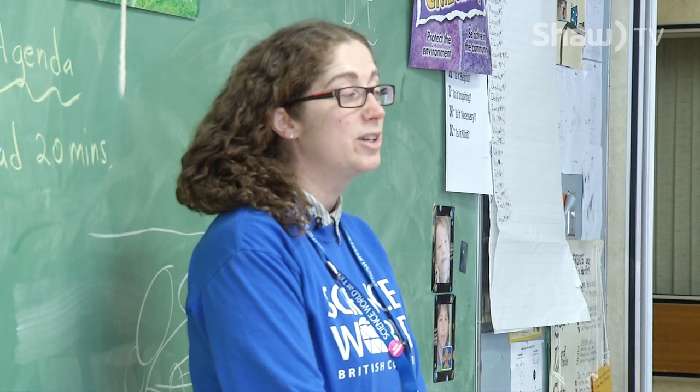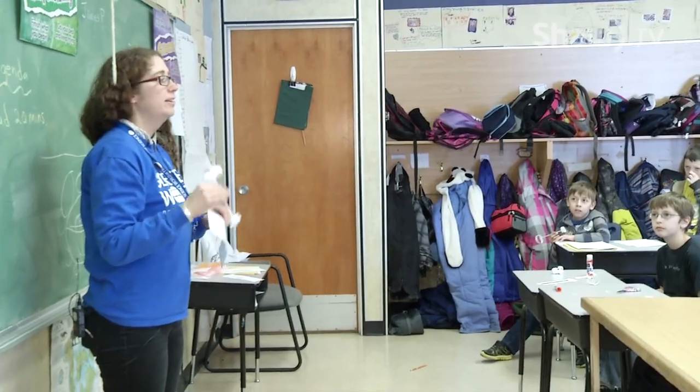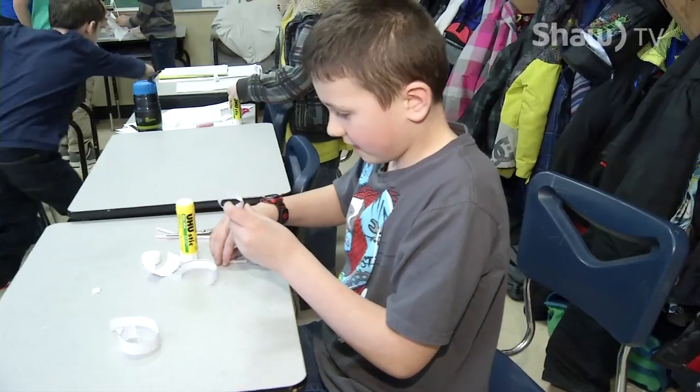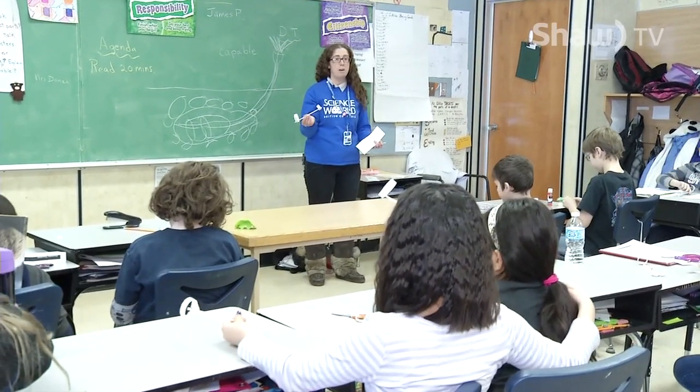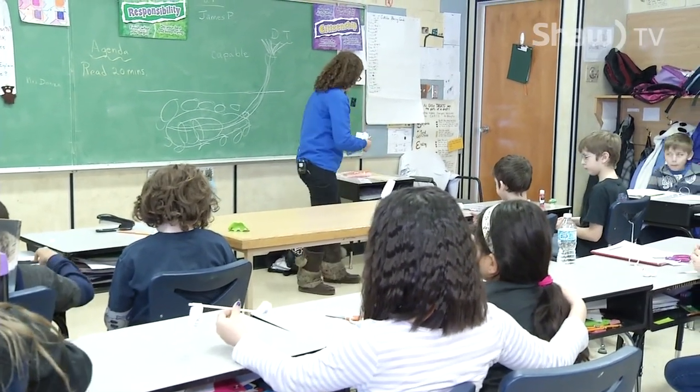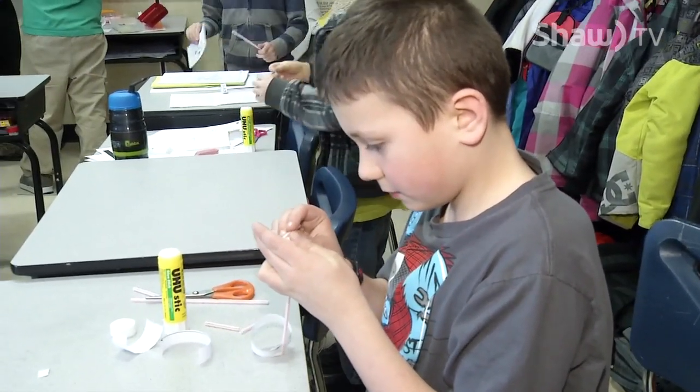Today we're going to explore flight. Some grade six students at Duncan Cran Elementary School were given the opportunity to learn about flight with a hands-on experience. This was through a program called Scientists and Innovators in the Schools — a free program across the province.